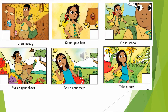Do you see? All the six pages. We will read all the pages once again: Dress neatly, Comb your hair, Go to school, Put on your shoes, Brush your teeth, Take a bath.